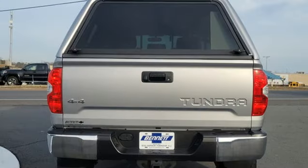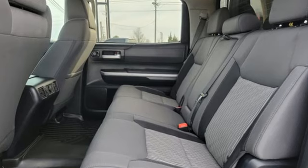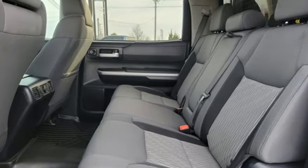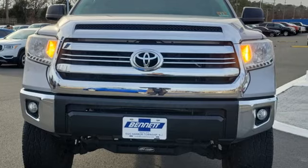The Car Connection proclaims the Tundra bewilders with sheer equipment possibilities. Whatever the purpose, there's a Tundra for it. Comfortable, convenient, quality Toyota — hurry in today and see it for yourself.